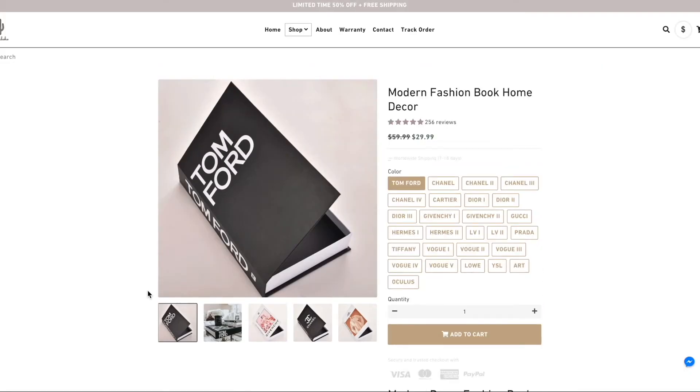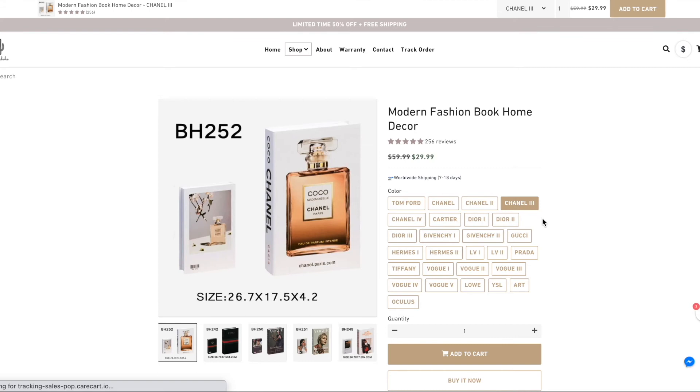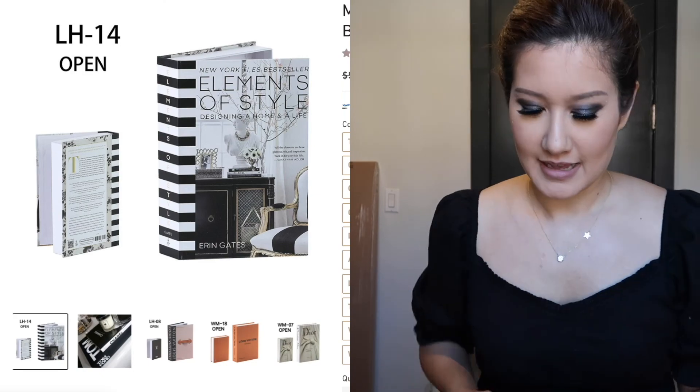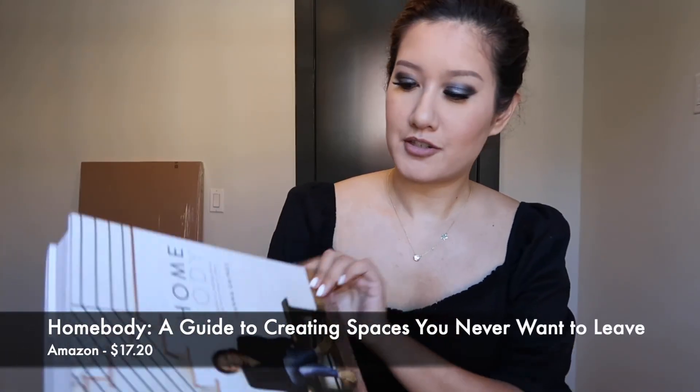Next up, I got this book called Elements of Style: Designing a Home and a Life. What's funny is I was browsing a home decor site called Aloha Boho, and they sell artificial books — so instead of paying $100 for something like a Tom Ford coffee table book, they do a mock version that's just cardboard. They had this for $30, but the actual readable book is $15 on Amazon, so I got that from there. And then this is the Joanna Gaines Homebody book — a guide to creating spaces you never want to leave. It has so many gorgeous glossy pages and it's such an interesting read. So those are the coffee table books I picked up.